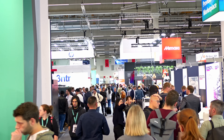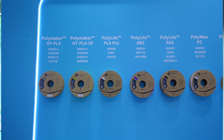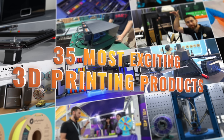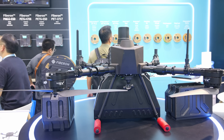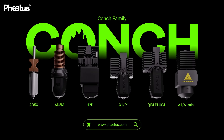Formnext is right around the corner, and you know what that means: exciting new products from all of your favorite 3D printing brands. Here are the 35 most exciting new, unreleased, and rumored products coming out this quarter in consumer 3D printing, including many I got exclusive first looks at during my recent trip to China — and I'm saving some very juicy scuttlebutt for the end of this video.